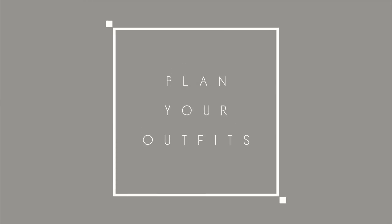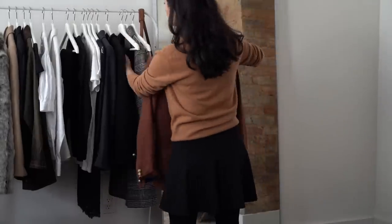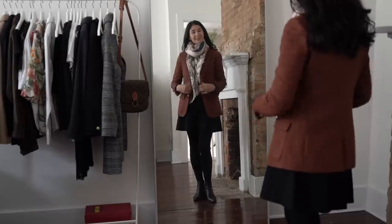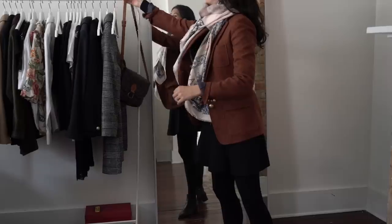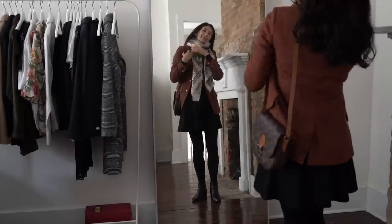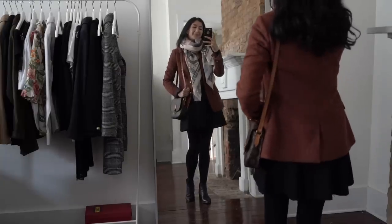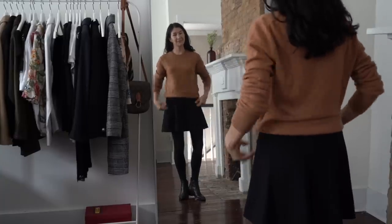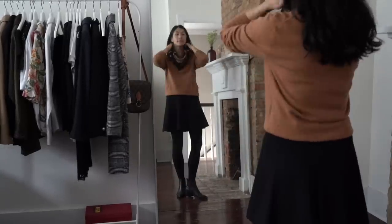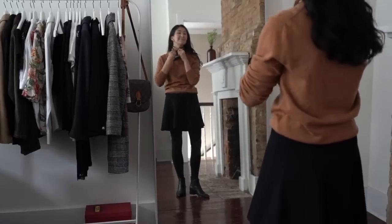Now for the fun part — I actually plan out my outfits. I take a lot of time trying on all the pieces I've narrowed down to fit the activities, location, customs, and color palette. I mix and match everything to get a feel for what's working, what I feel good in, and what feels appropriate for the time of year and destination. Every time I really like an outfit, I snap a picture and save it in my phone for inspiration when I'm jet-lagged.